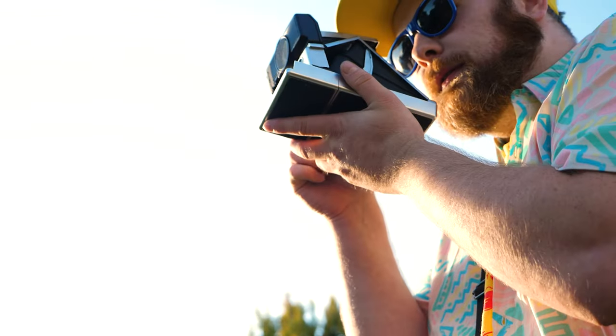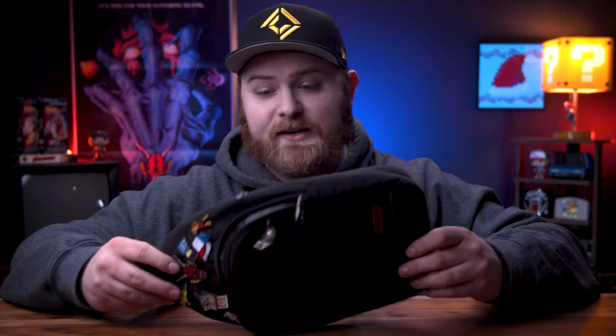It fits pretty much any Polaroid or instant film camera except for the big boxy type cameras. It'll fit the Polaroid Go just fine, SX-70 folding cameras, Instax Wide, Instax cameras in general — pretty much every Instax camera will fit in here. And if you don't mind it being a little clunky, you can technically fit the Lomo Wide camera in here. I've used this for a couple of years now and it looks like the day I bought it.